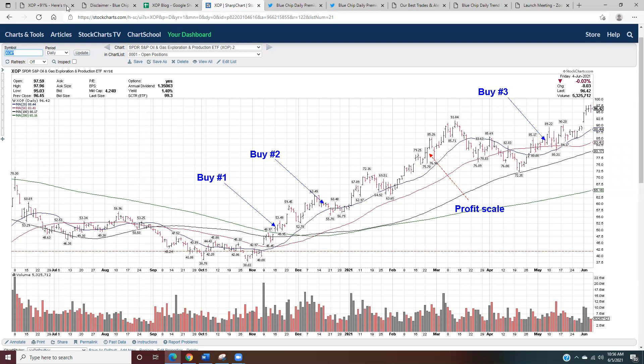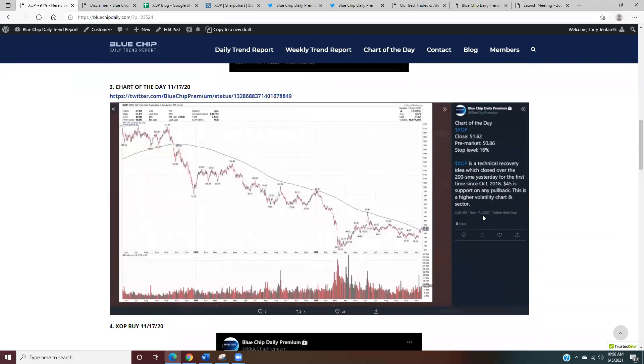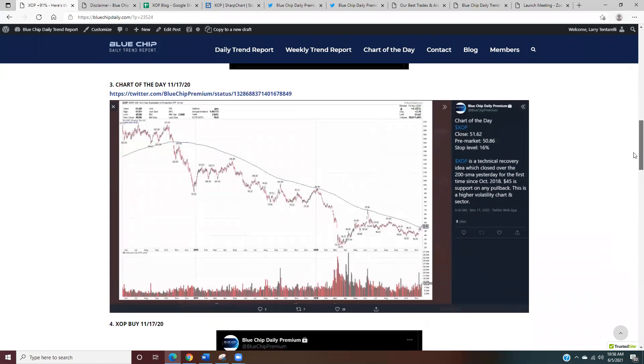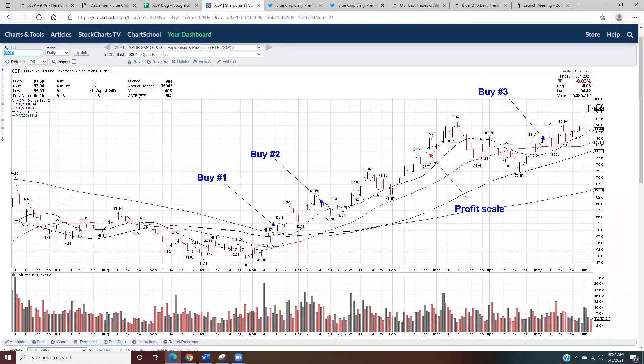Buy number one — I made that the following Monday. On November 17th, I made XOP the chart of the day for members. This is something I post every morning with our best idea for the day. My first buy was November 17th, right after the open: I opened a long position in XOP at 50.24 with a stop at 42.19. On the chart, 50.24 is the entry and the stop at 42.19 is marked with the red line.